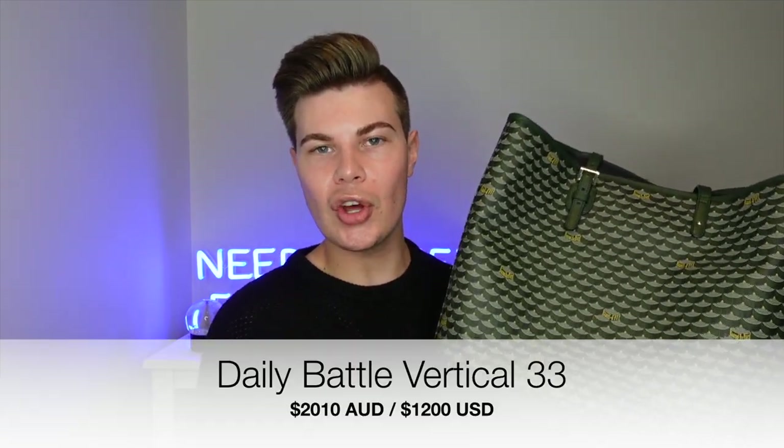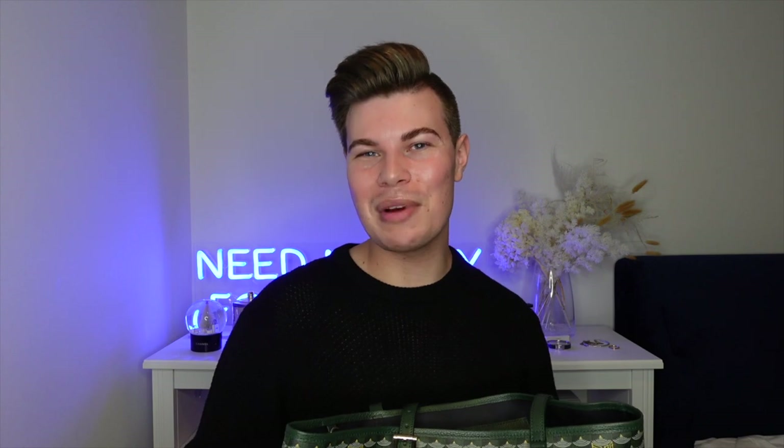This bag cost AUD $2,010. It's the vertical Daily Battle Tote in the Empire Scale Green, and I am so glad I bought it — it's absolutely beautiful. I'm so glad I went with the green, it's such a different color for me, but I don't really care if it matches everything. I'm really happy with this purchase — it's a great way to celebrate my new job and to travel in style. Make sure to check out Dale's video too, and let me know what you think in the comments. Thanks for watching!